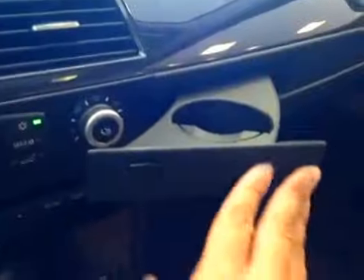And here's your cup holder. And let's take a look at the glove box — pretty spacious to store your personal belongings.